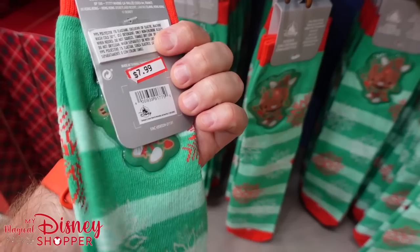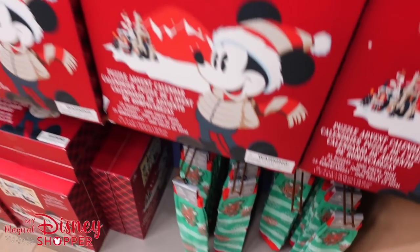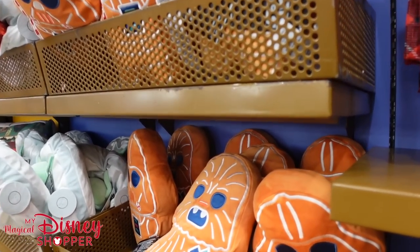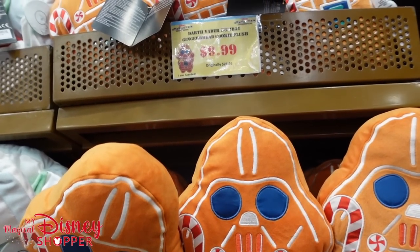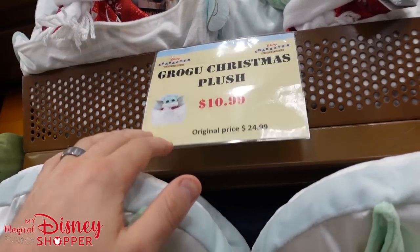Right below that we have these really cute Groot socks — they're $7.99. Typically socks are like $14.99 in a park, so that's a really good deal. They still have the Darth Vader and Wookiee Cookie plushes for $9.99, originally $26, and they smell like gingerbread. There's also that Grogu plush for $10.99 — a really good deal, going typically for $24.99.